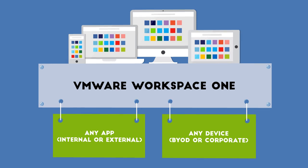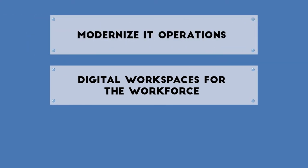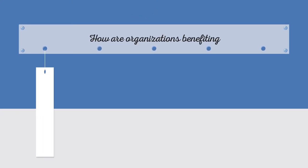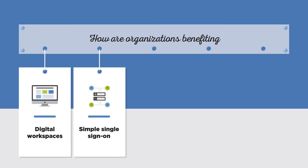It's helping organizations create digital workspaces for their workforce, modernize their IT operations, and keep up with emerging trends. With Workspace ONE, you can create digital workspaces for your end users, accessible through a simple single sign-on.